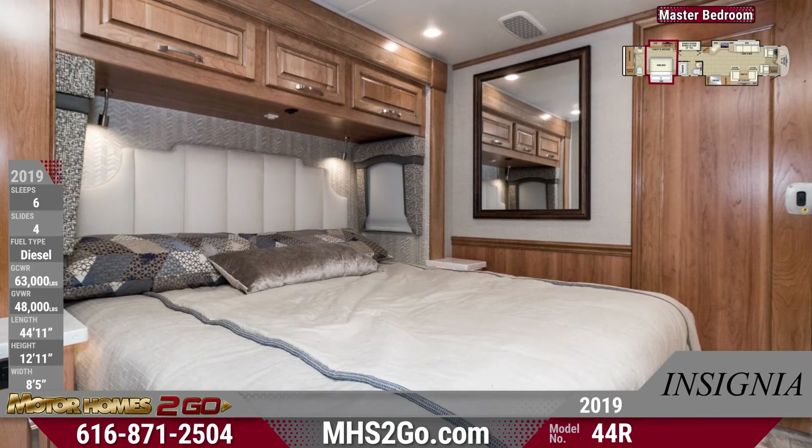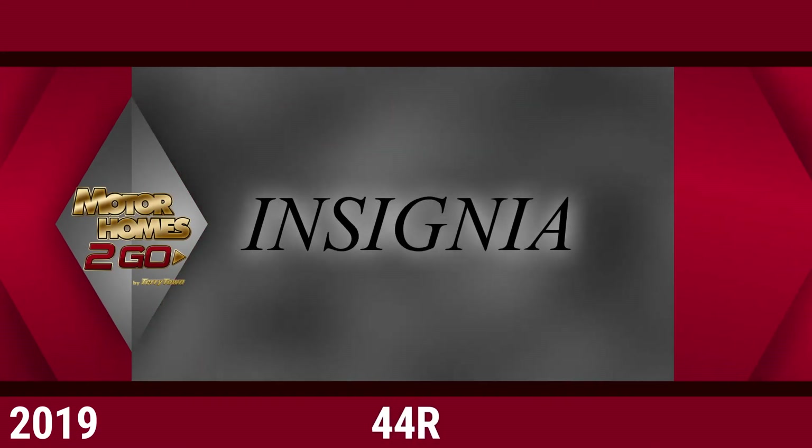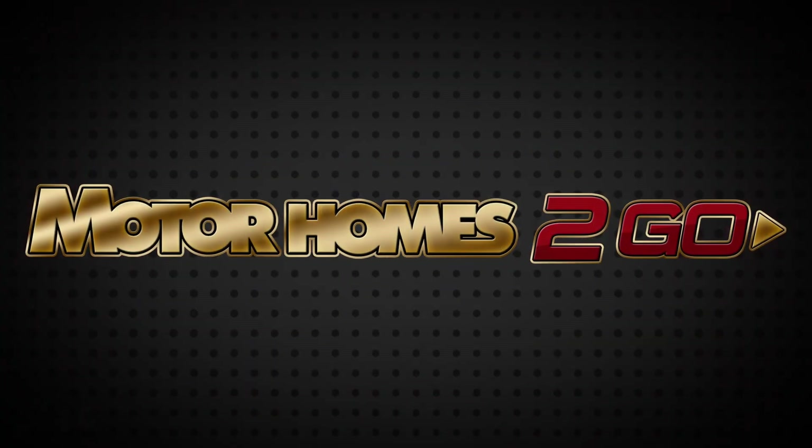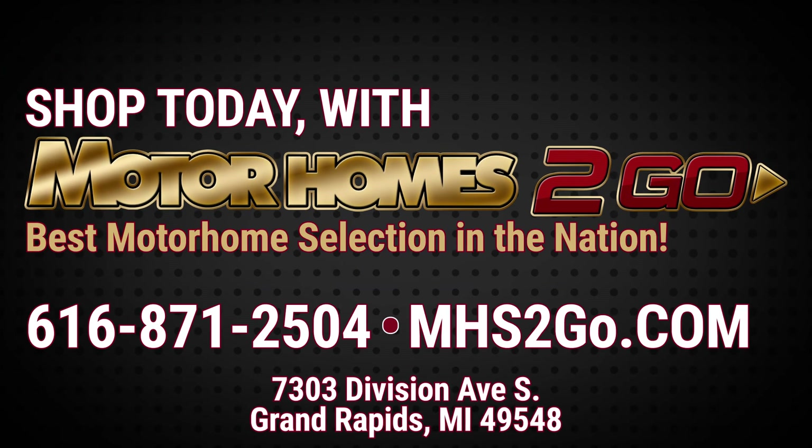Go online and shop the amazing motorhome selection at MHS2Go.com. Have questions or want to talk directly with a friendly salesperson? Call us at 616-871-2504. With our unbeatable prices, you'll save thousands.